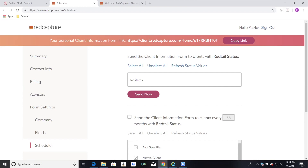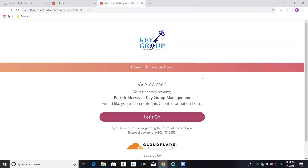Now I want to get into the actual link. Once you're registered with Red Capture you can copy this link. I send it out through my email and ask clients to click on it, complete it, and send it back. This is my actual client link — it has the logo, and when the client gets it, they see a welcome message from their financial advisor.